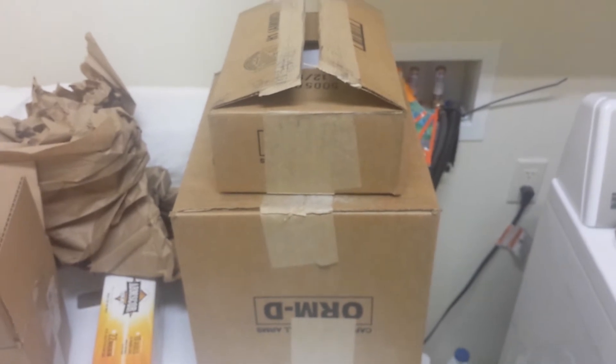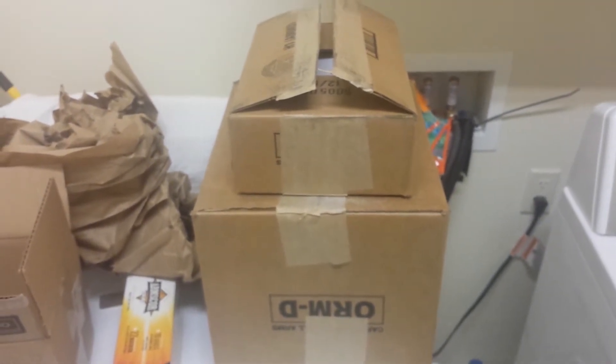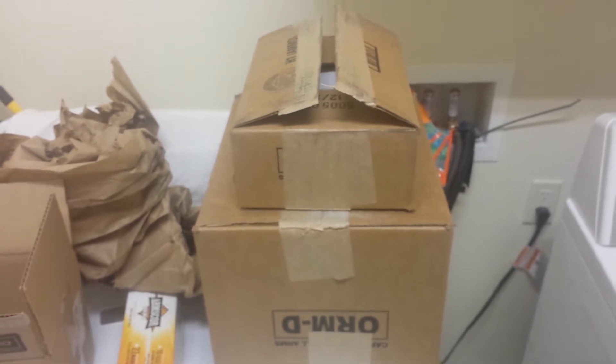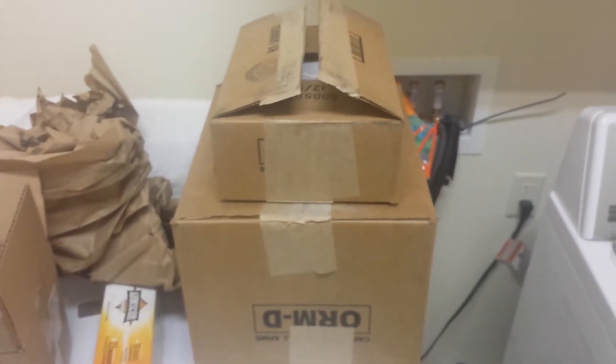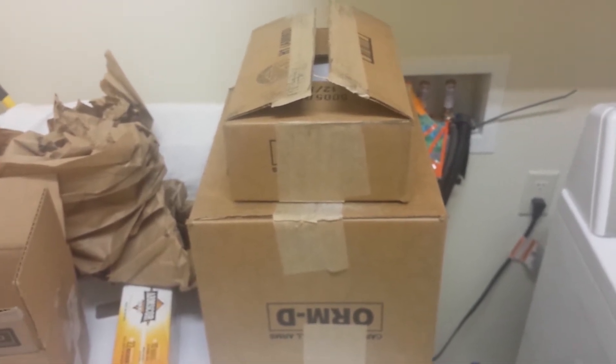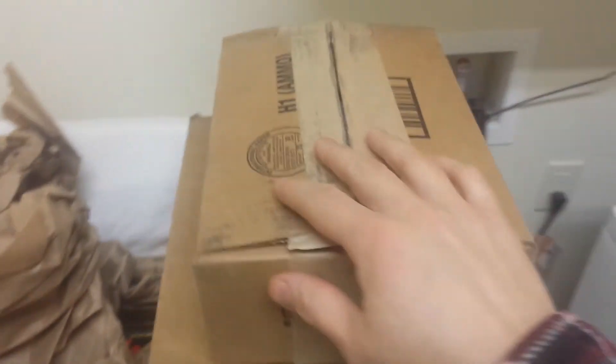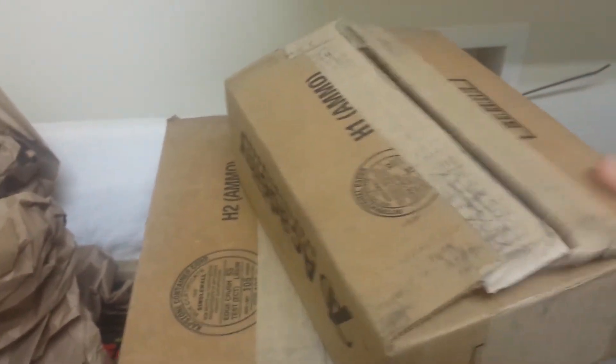Now, moment of truth. Here are two Academy boxes that came in. These are not the replacements from the previous orders I discussed — these are just additional orders that came in. I wanted to find out if they're still going to continue with the horrible shipping packaging procedures. So let's see — I scored the boxes and it actually sounds pretty good.